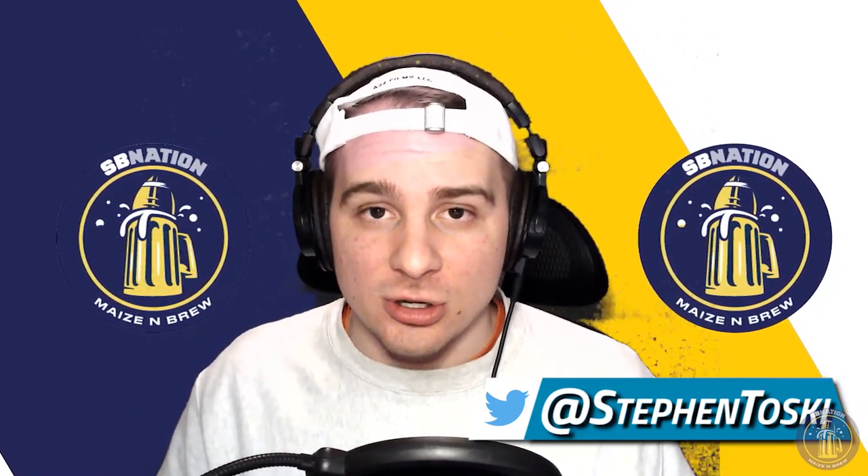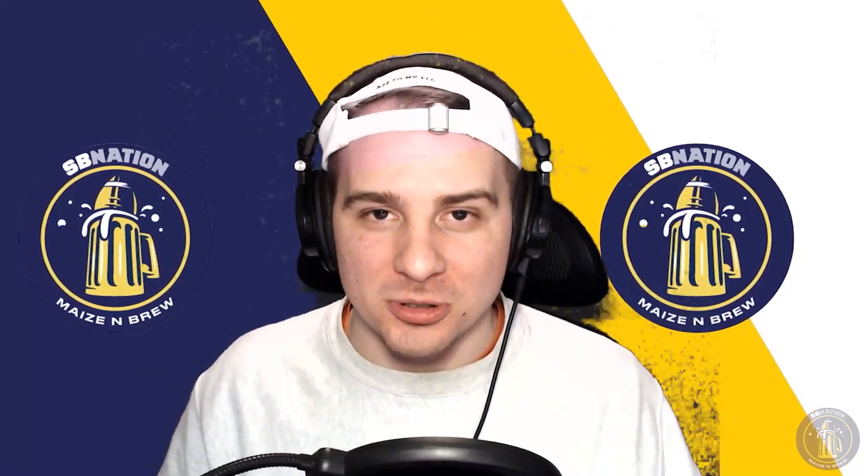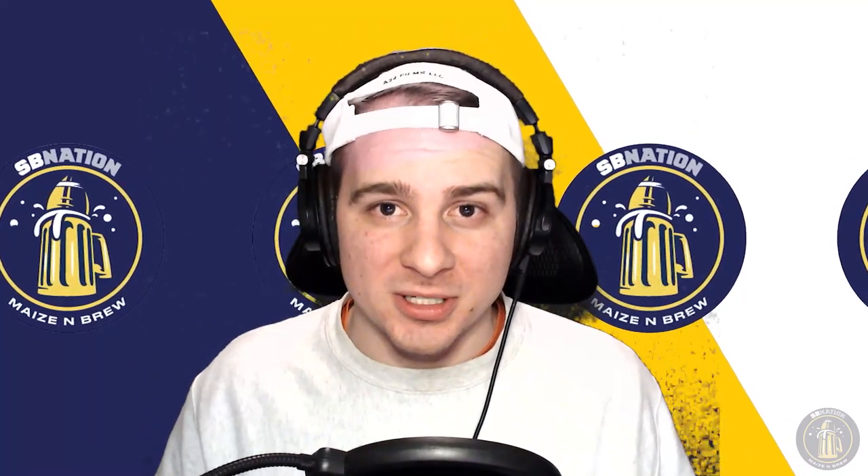That's all I got. Make sure you comment and let me know your thoughts on this team — like and subscribe, you guys know the drill. Thank you guys for watching, stay safe out there, and as always, go blue.